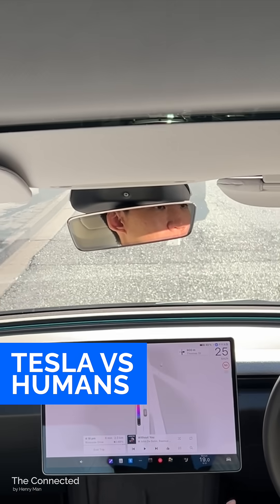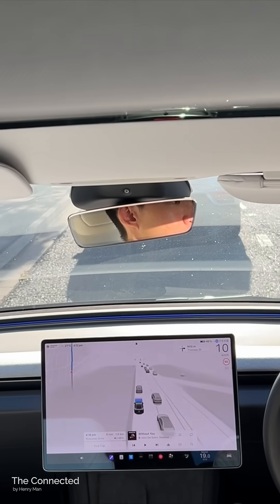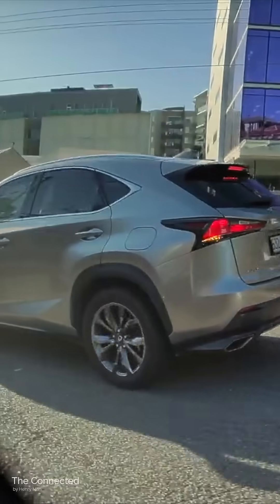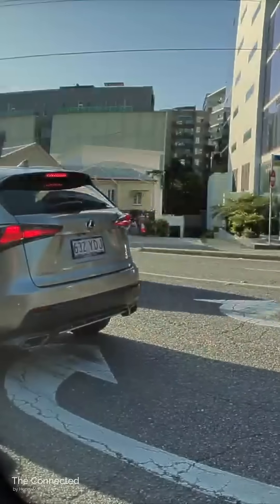How does Tesla's FSD Supervised handle poor human drivers? At this part of the road heading into West End, a new lane opens up on the left in order to go straight through the lights, whereas the two existing lanes are right turn only.